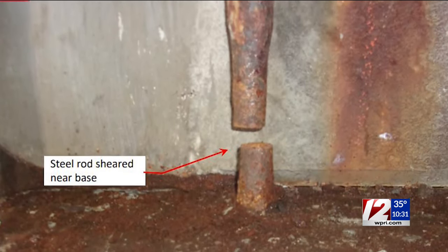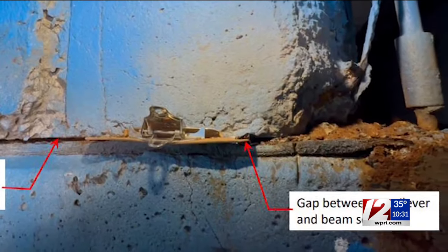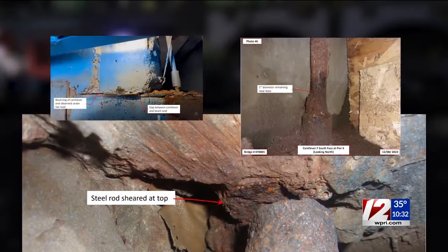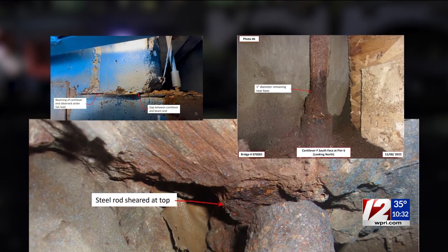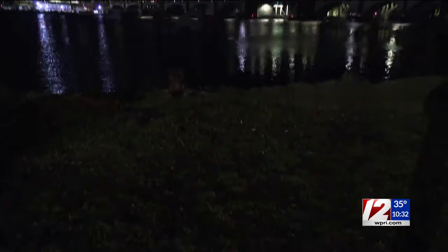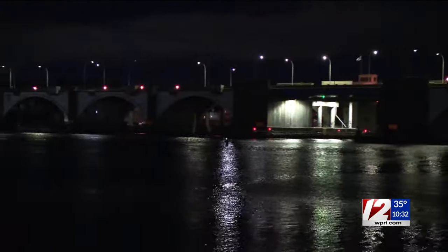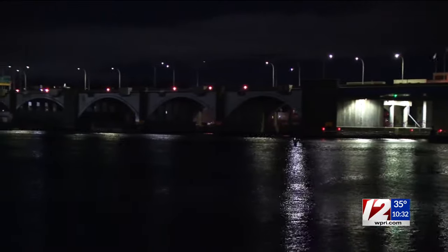Steel rods sheared and rusted gaps between major support beams. These new images released by RIDOT showing damage engineers discovered on critical parts of the westbound side of the Washington Bridge. The bridge, built in the 1960s, is one of thousands that had been deemed structurally deficient by the DOT. And when they get to the end of their useful life, as this one is, the deterioration can accelerate. And that's what happened with this bridge.